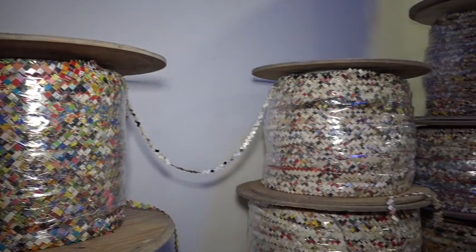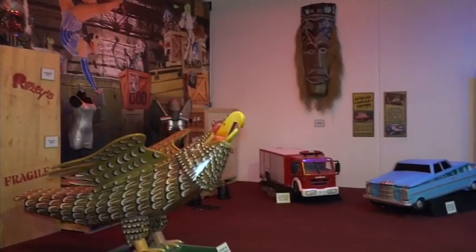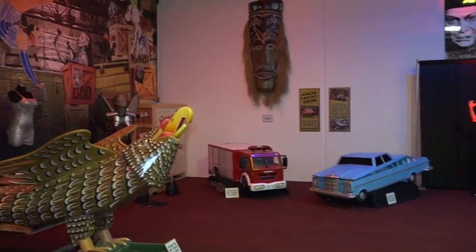With more than a hundred different rides and games stretching more than 40 acres at the Florida State Fair this year, visitors of all ages are sure to have a good time.